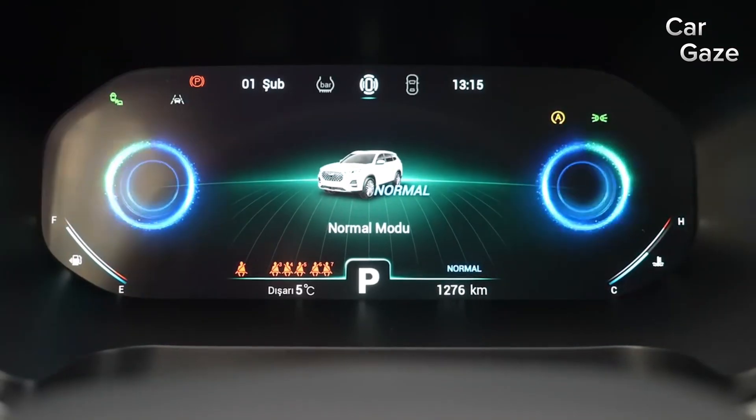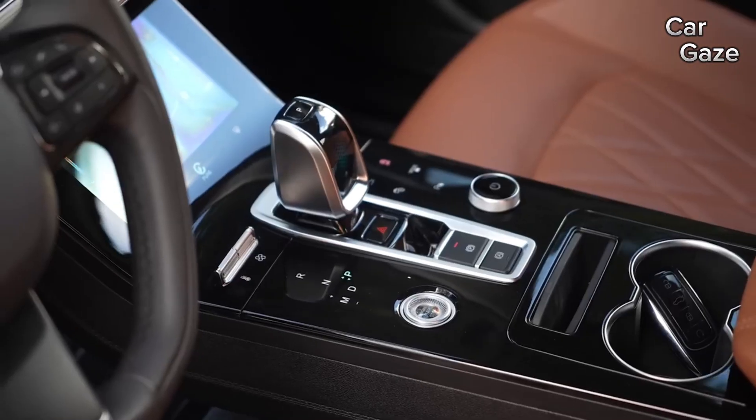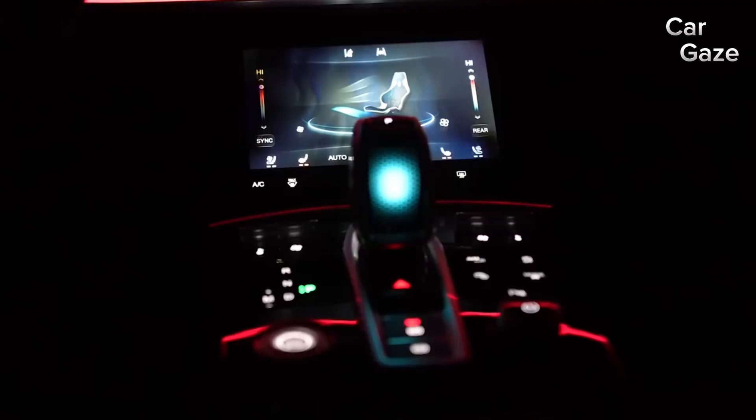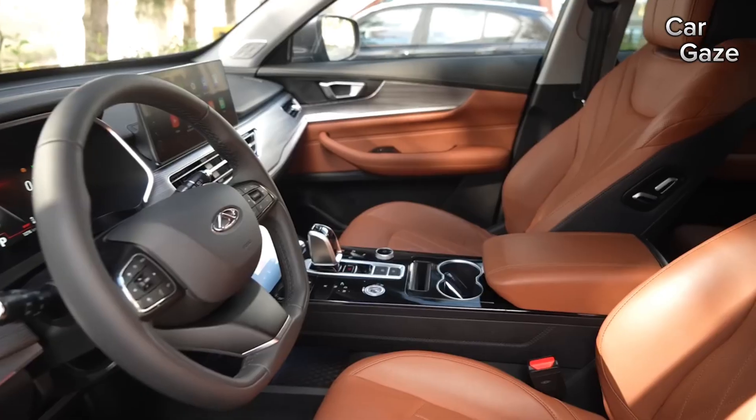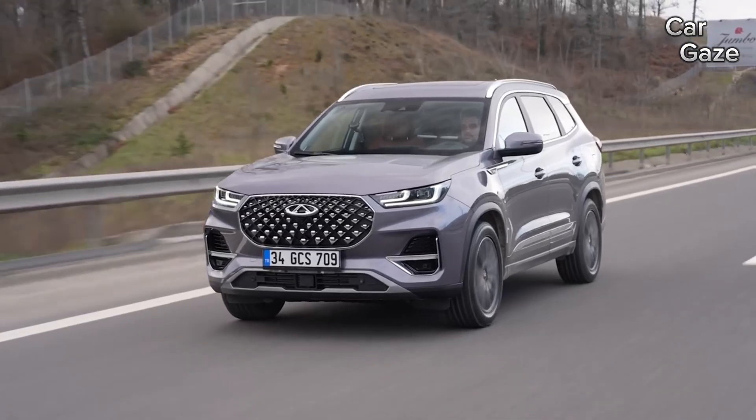The second row offers dedicated AC vents, USB charging ports, and reclined slidable leather-wrapped seats. The third row, while a bit snug, comes with vents, blower control, and sizable C-pillar windows.